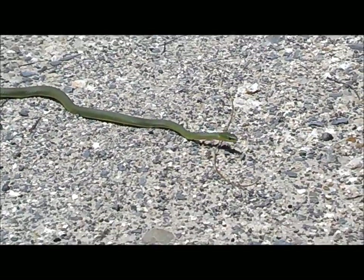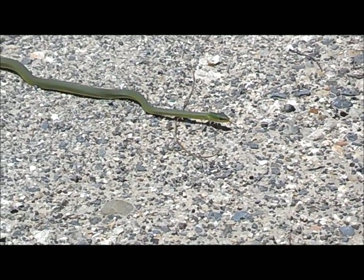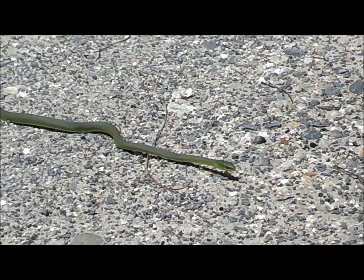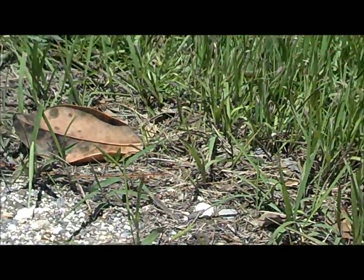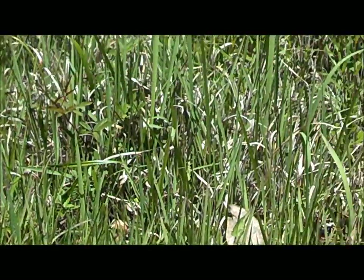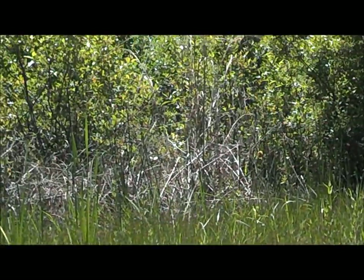Check him out — he doesn't seem the least bit interested in me. But there he is. Looks like he's after something, which probably lives over there. There's this grass, swamp, little ditch there. Over there is where he came from — swamp.